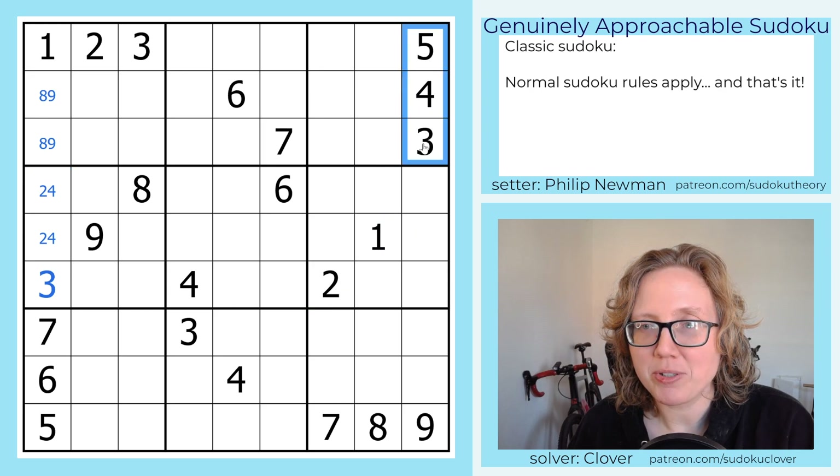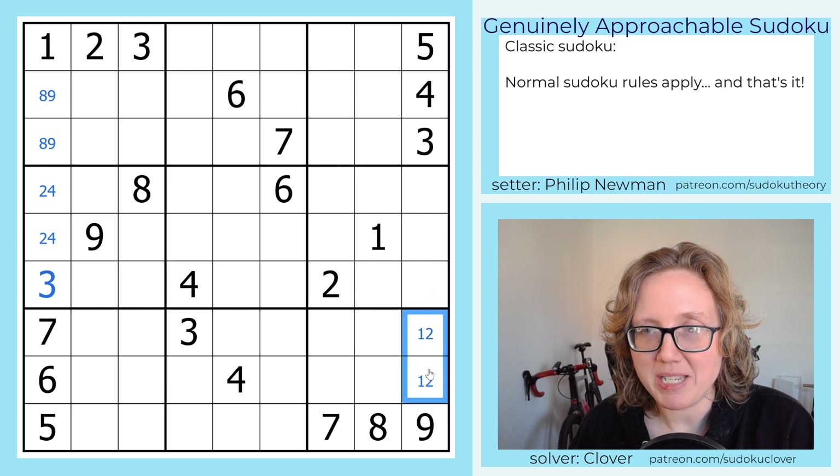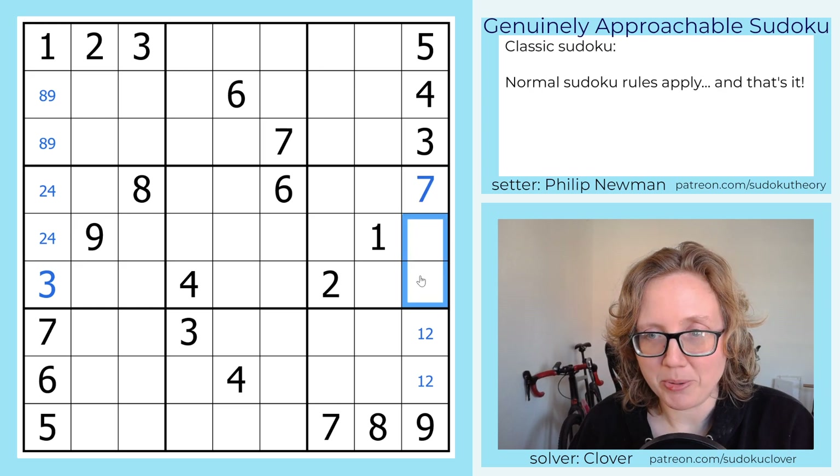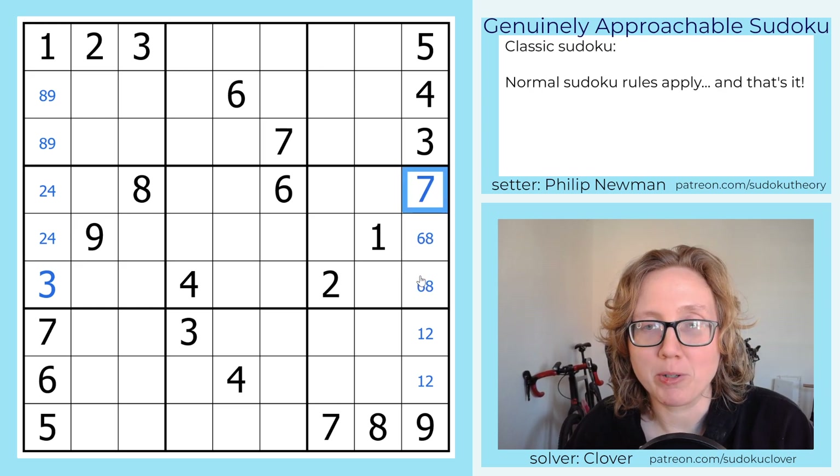Across the grid, I have a symmetrical deduction, where in this column, 1 and 2 are ruled out of these cells, so we're going to place them here. That leaves us with 6, 7, and 8. The 6 and 8 can't go in this row, so that's going to be a 6, 8 pair with a 7 in row 4.